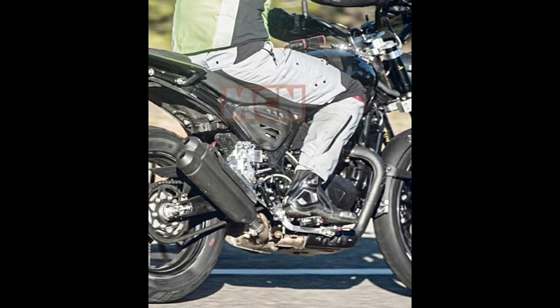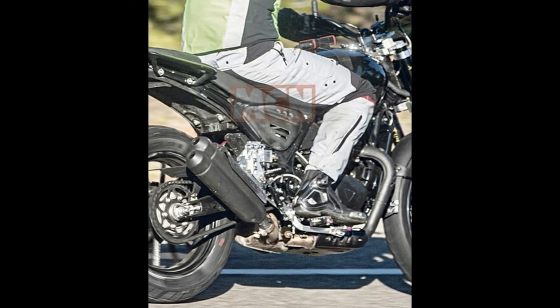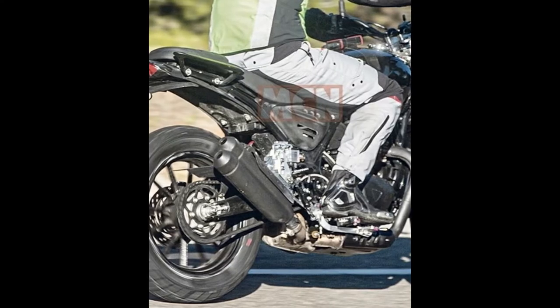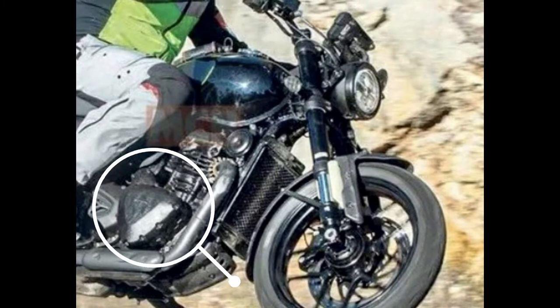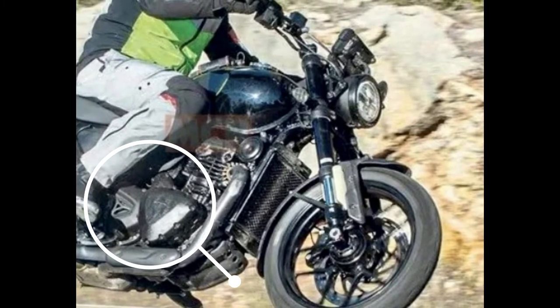It has a radiator and air cooling — like Java hypercasing — so cooling is efficient. The model design is quite old, but now the model has a different look. There is a change in the package, with the Triumph logo and the T branding.